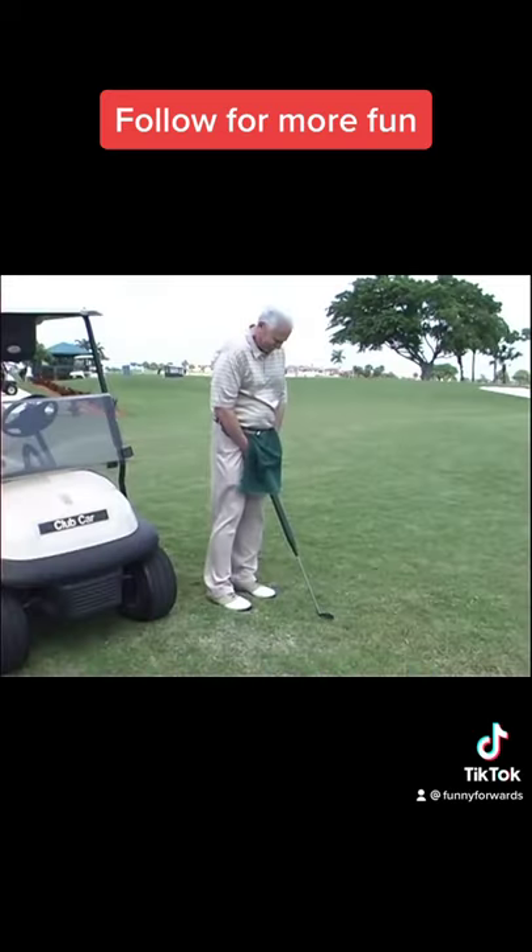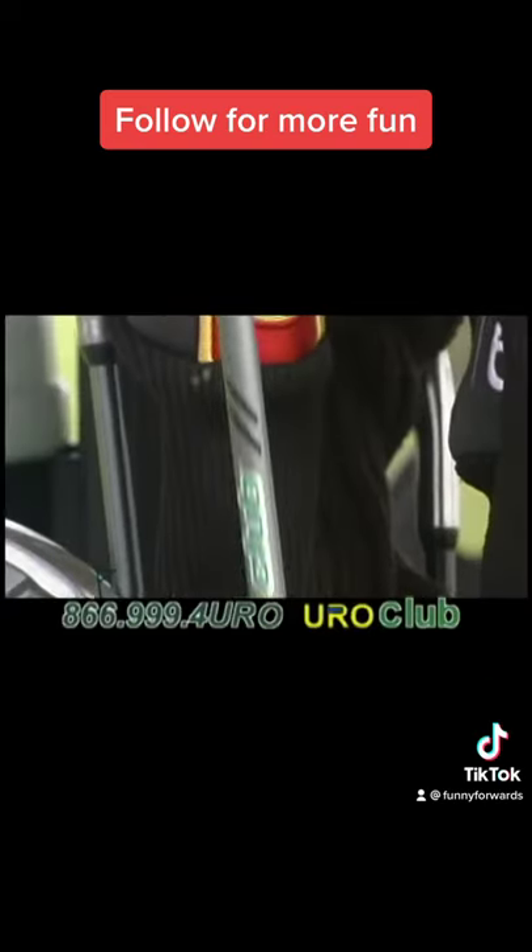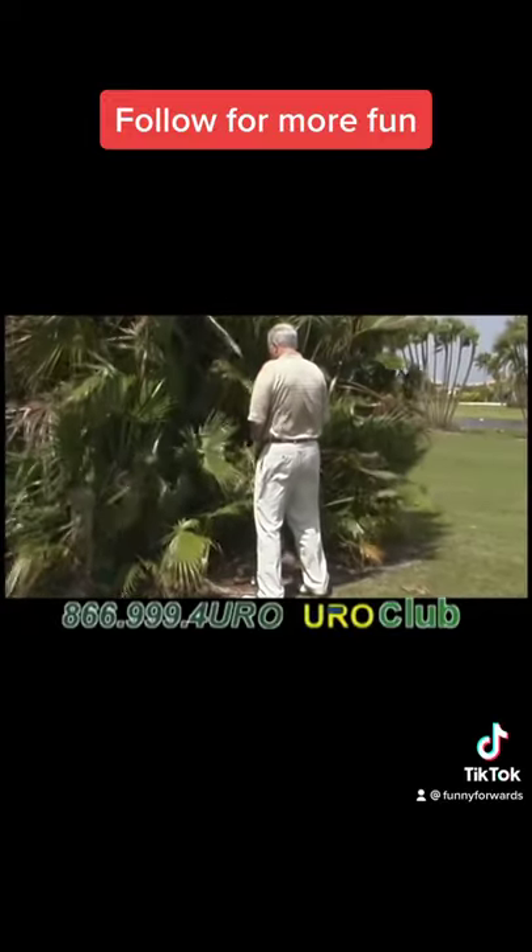At first it seems comical, but believe me, when you really have to go, it's a lifesaver. Sanitary, leak-proof, easy to clean, and no more embarrassing moments in the bush.